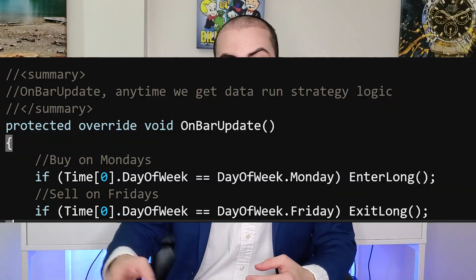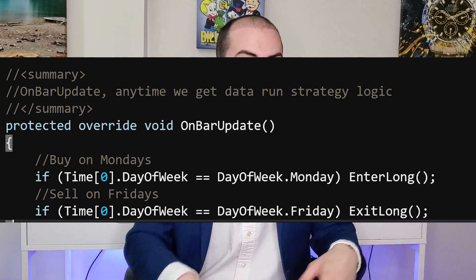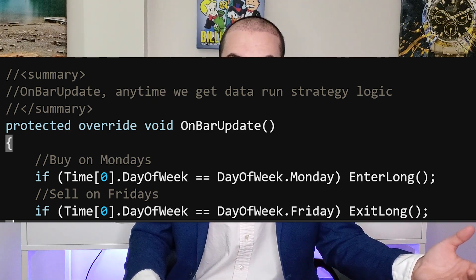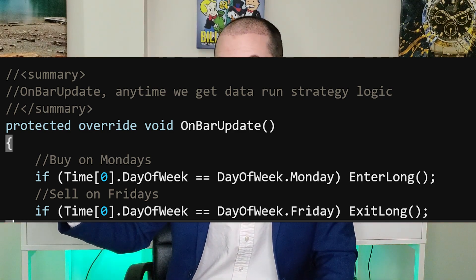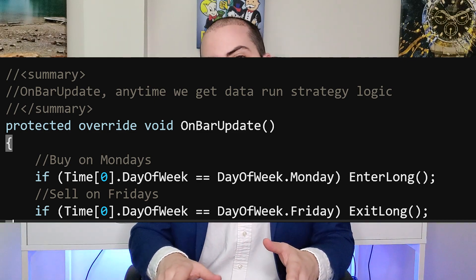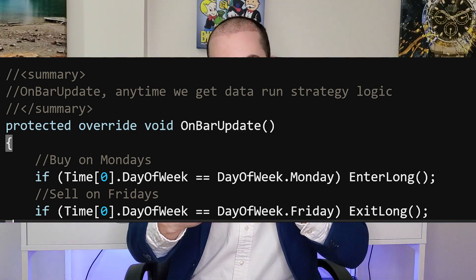For example, say you have a trading system that buys on Mondays and sells on Fridays. You want to run a simple test to make sure the code you wrote is actually working from a technical perspective — is it actually buying on Mondays and selling on Fridays? You might test that over a month to see multiple trades and make sure it's meeting all your needs.